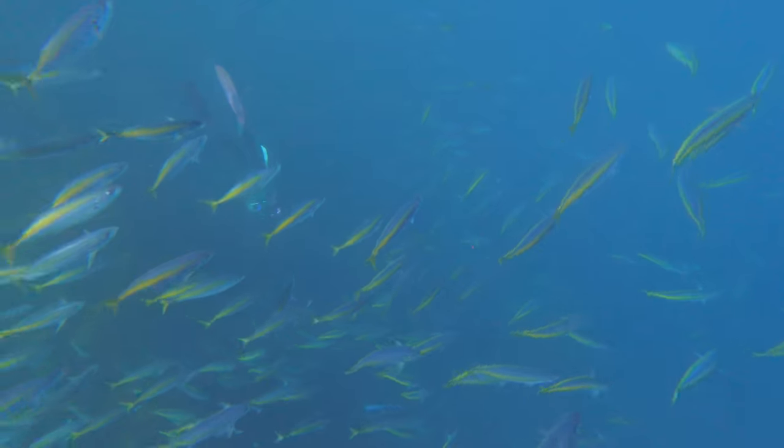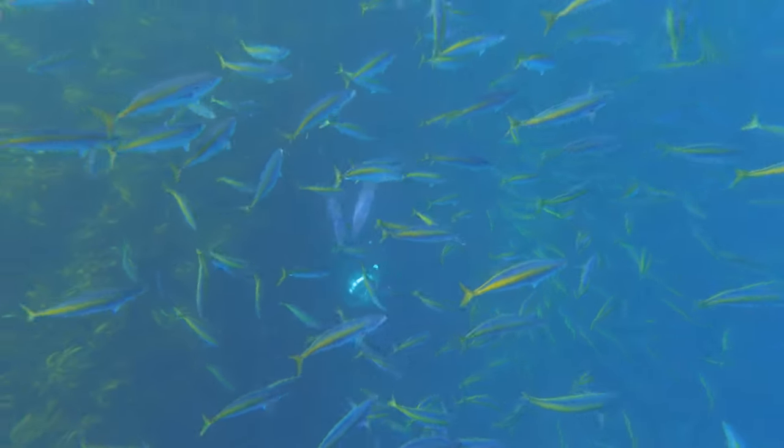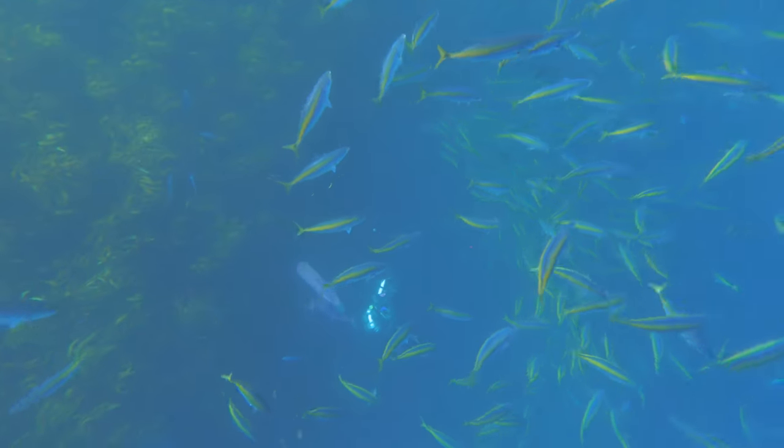Often when I go to the Poor Knights I do like to see if I can find other different interesting fish that I wouldn't normally see, and the Poor Knights is a great place for that.